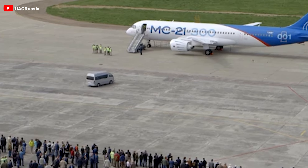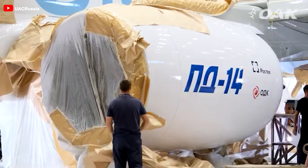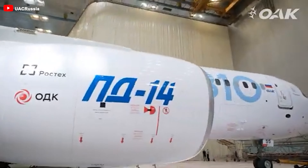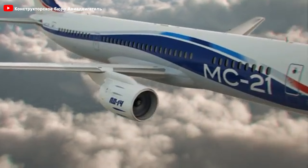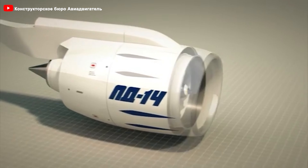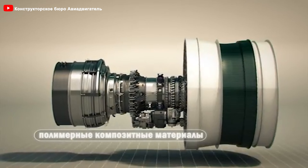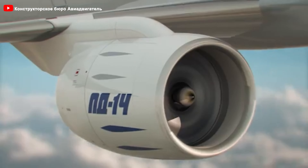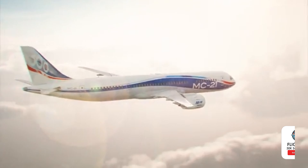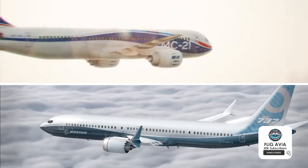Have you ever marveled at the sleek and stunning MC-21? What truly sets this aircraft apart isn't just its looks — it's the powerhouse under its wings, the PD-14. This cutting-edge engine boasts hollow fan blades crafted using advanced diffusion bonding technology, a level of engineering sophistication few have even heard of. But is this revolutionary design the key to propelling the MC-21 past the mighty Boeing 737? Can it rewrite the rules of competition in the skies?